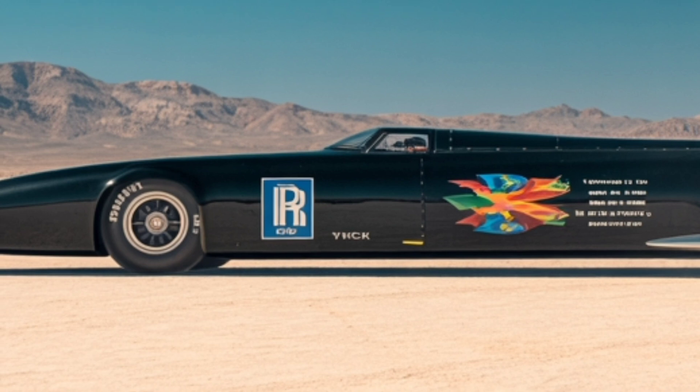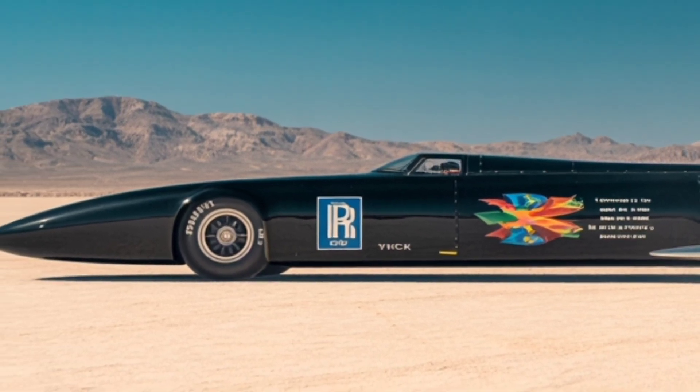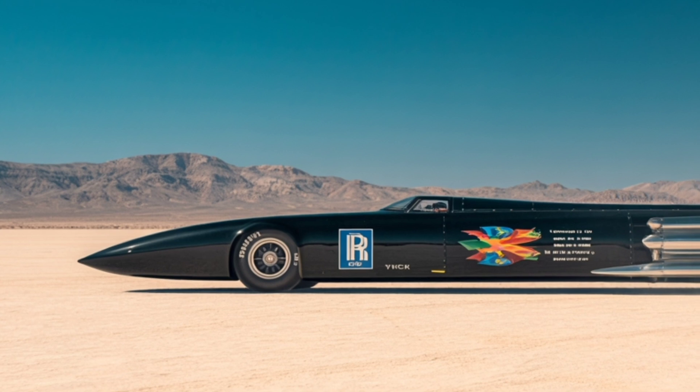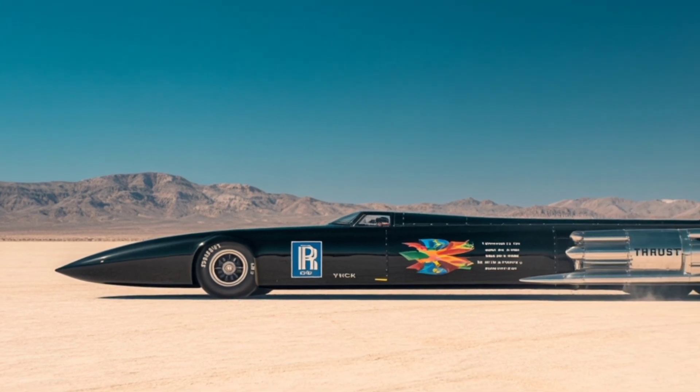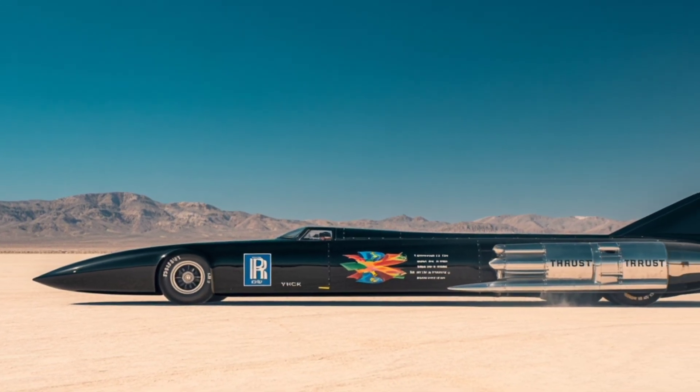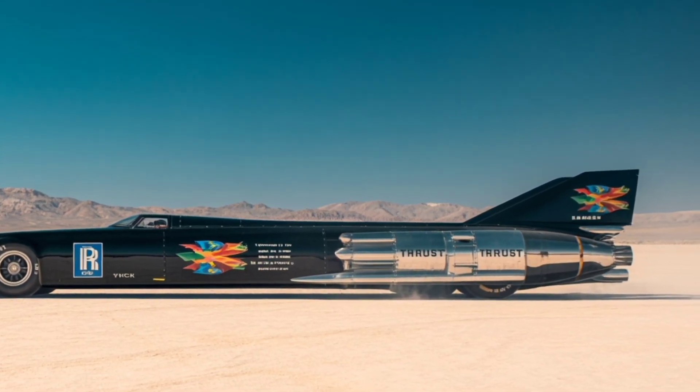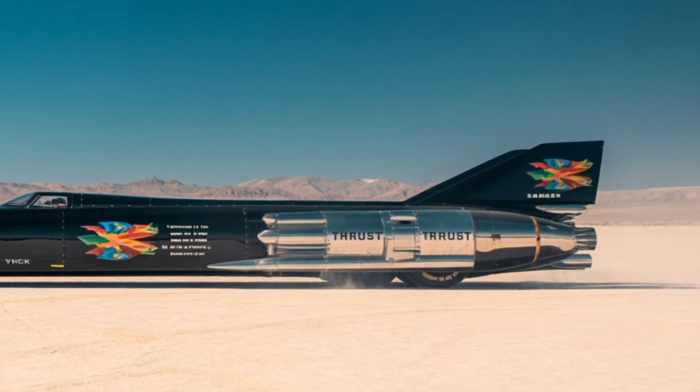In the barren, windswept desert of Nevada, on a flat stretch of dry lakebed called Black Rock Desert, an engineering marvel came to life. It was a machine built with one mission: to become the fastest car the world had ever seen. Thrust SSC wasn't just fast — it was supersonic.